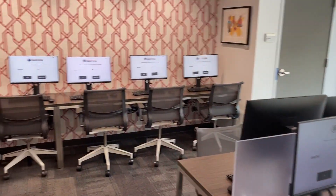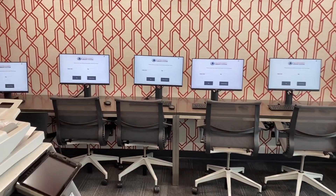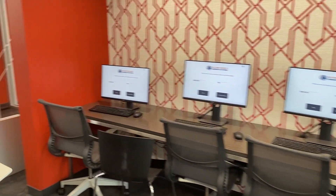Haightville Library welcomes you and we look forward to seeing you soon.